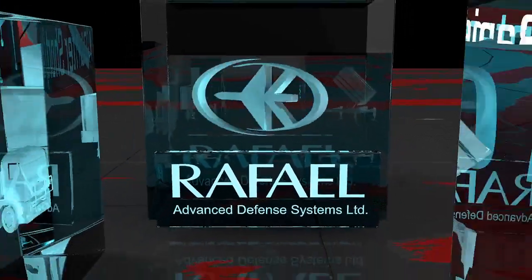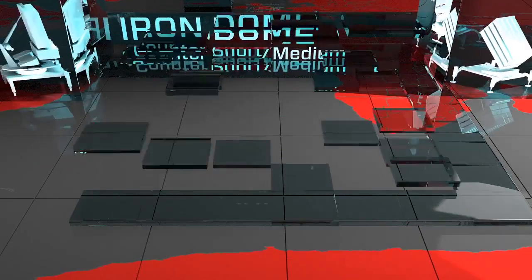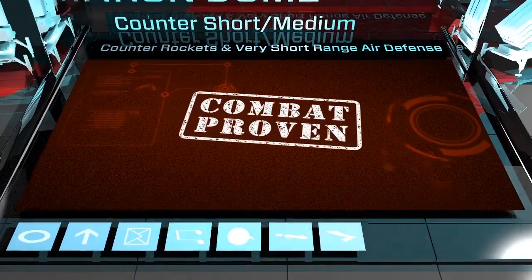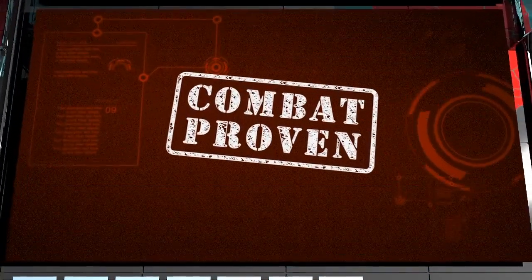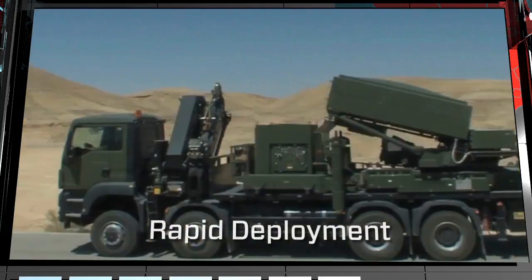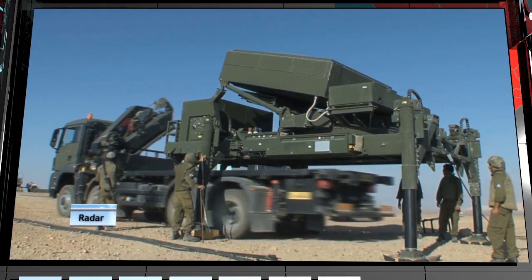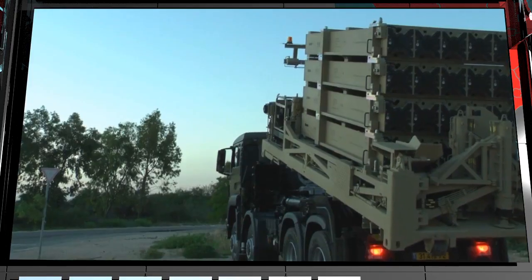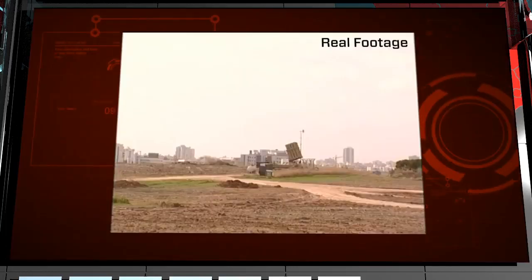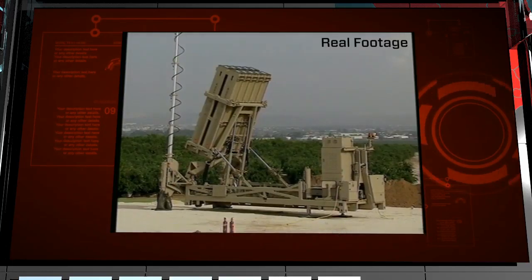In response to urgent need, Rafael rapidly developed Iron Dome, the first of its kind counter-artillery and short to mid-range rocket defense system already proven in combat. The highly mobile system includes a battle management and control unit, detection and tracking radar, and launchers, each equipped with 20 lethal interceptors. Iron Dome has proven its capability in effectively protecting Israel's towns and cities.